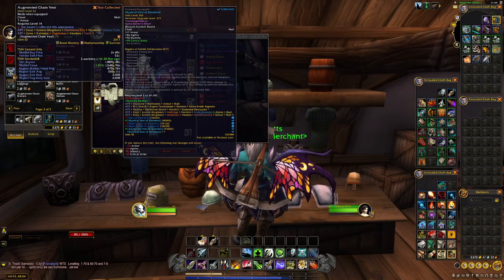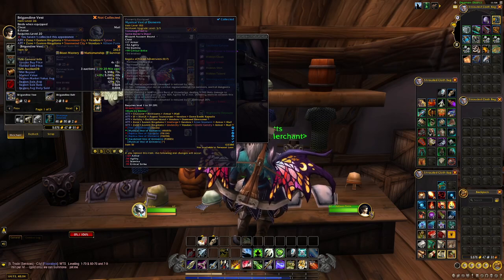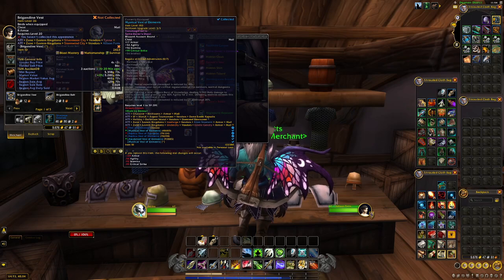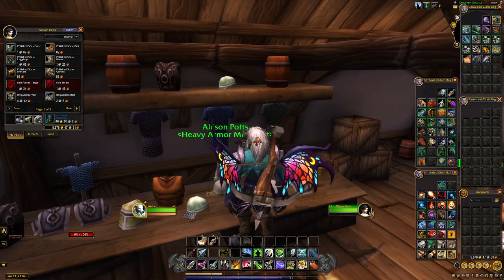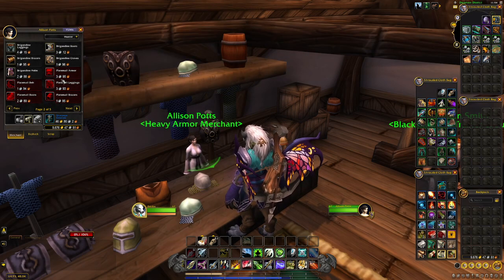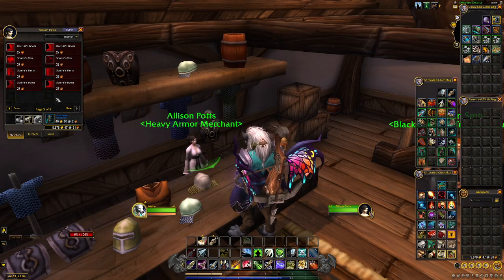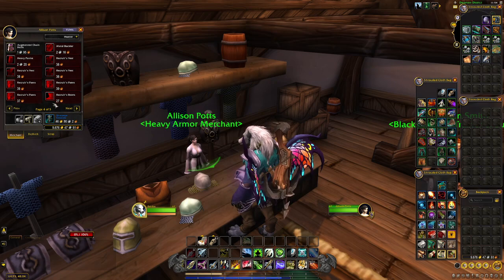Some items here, like the Brigadine on the front page, you can buy at a Horde city — at Orgrimmar or Silvermoon. But I would still just come here since everything is centrally located at Allison Potts. It's pretty easy to get five gold on any character nowadays, so it's absolutely worth coming out here and getting at least one of each. If you don't have the appearances learned, definitely learn them too — there are some pretty unique transmogs in here.